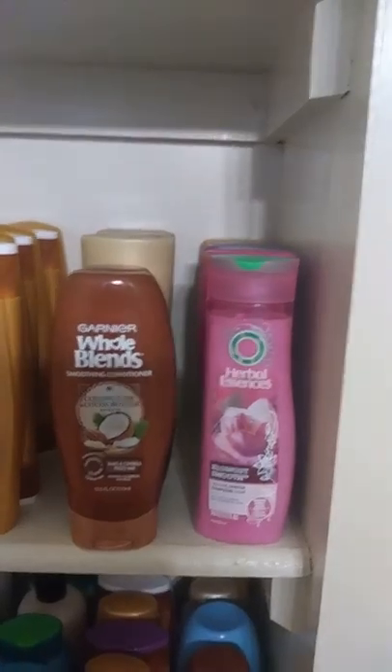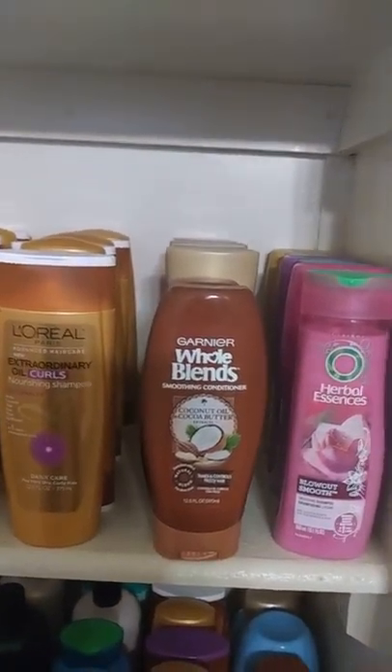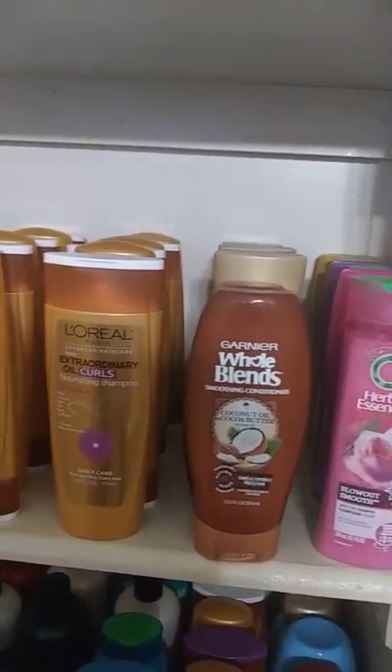It runs all the way to the back — I'm not sure if you can see, but it goes all the way back. Then I have more Herbal Essences, some Garnier Whole Blends, some L'Oreal. In the back I have some Suave, some more L'Oreal, and I also have some Dove.